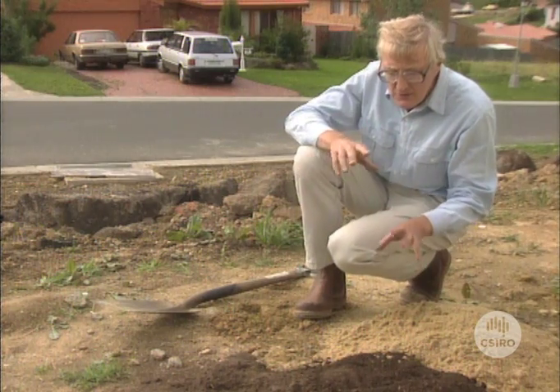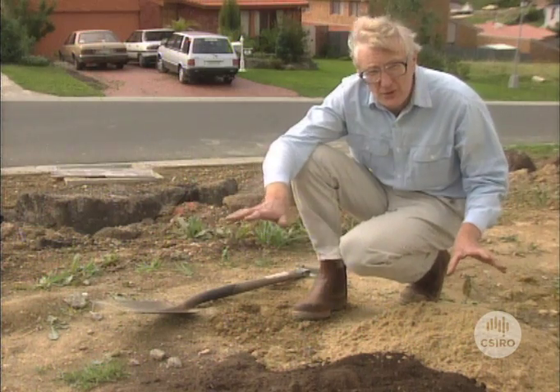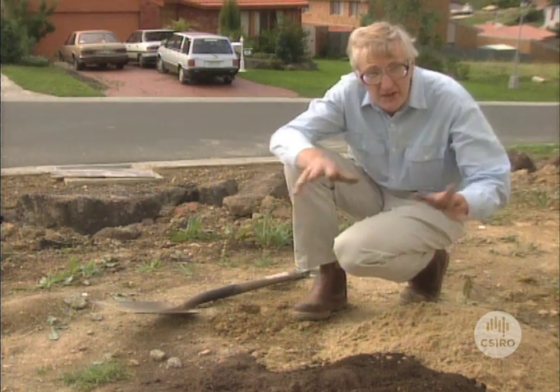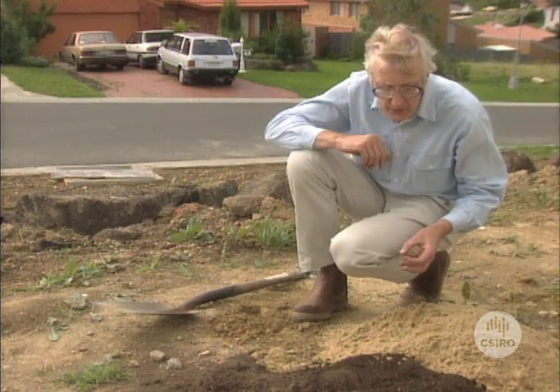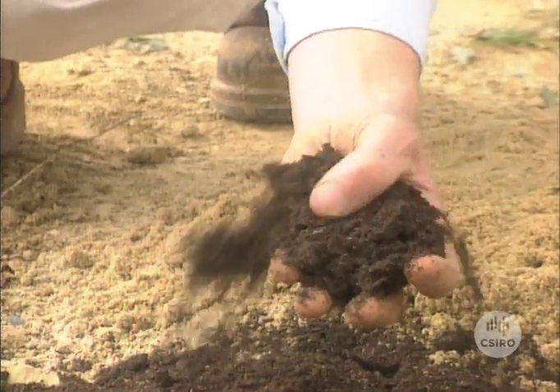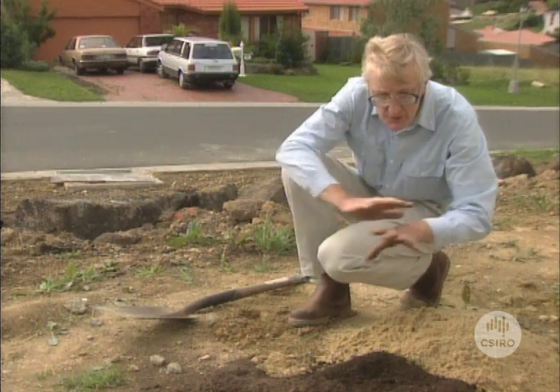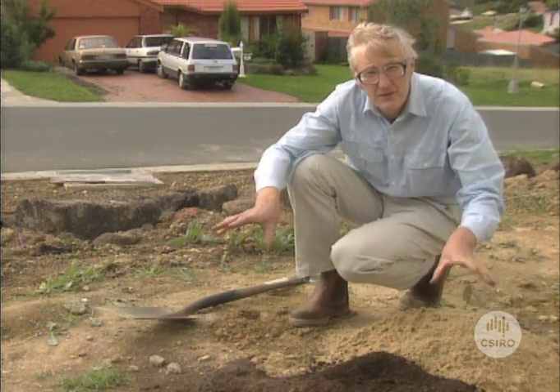Now the final thing you need to do after incorporating all those things into the subsoil is to put some topsoil over the whole lot. It may have been stockpiled on your block and then you can just bring it back over, or you might have to buy it in. We've got some here that's a rather nice mixture of some soil and some organic matter — that's good. So you spread that over and then you're ready to do your planting.